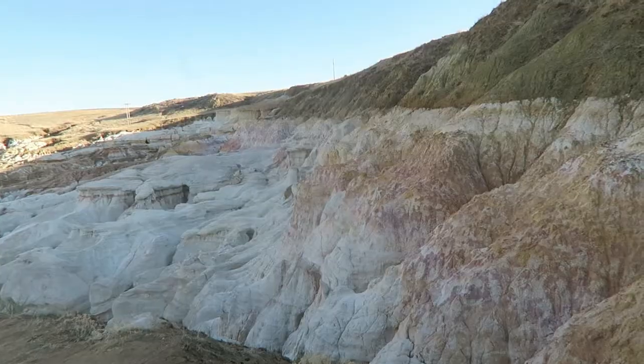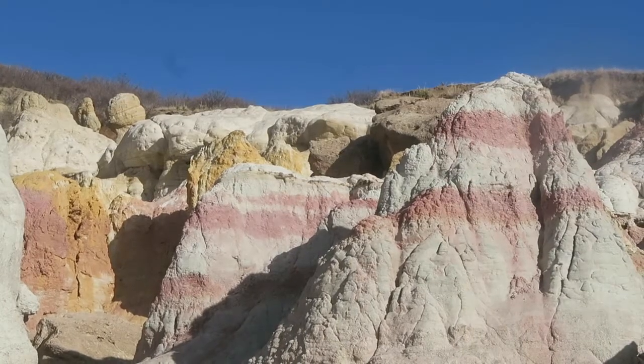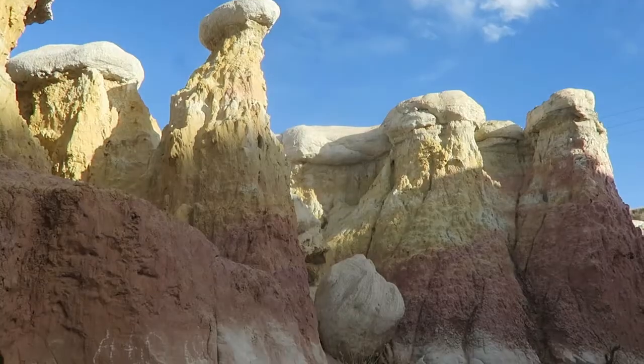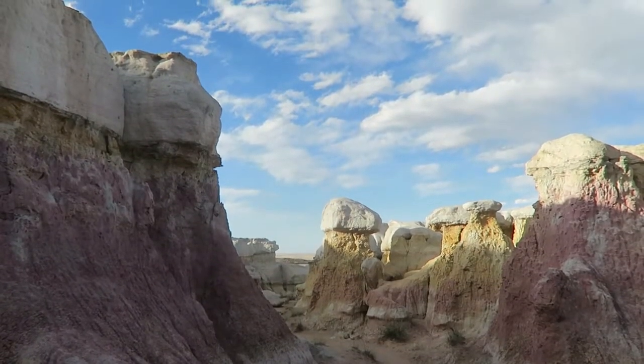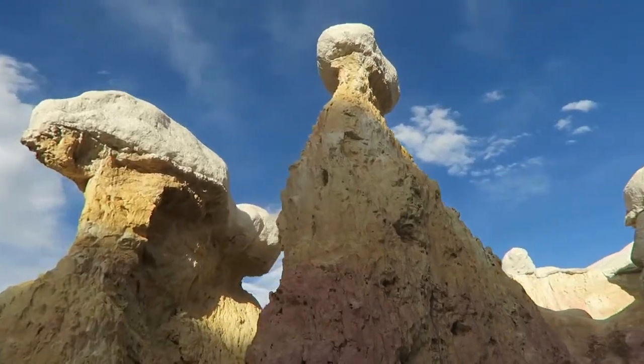First up are the Calhan Paint Mines, a bizarre but beautiful geological formation hidden among the rolling hills of the plains just west of Colorado Springs. The Paint Mines' unique and bizarre colorful rock formations feel like a set pulled straight out of an alien world in science fiction. And today, a variety of trails throughout the formation allow you to immerse yourself in the chromatic beauty of this unique destination.